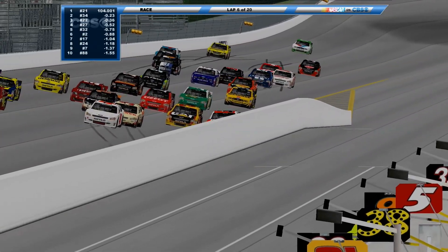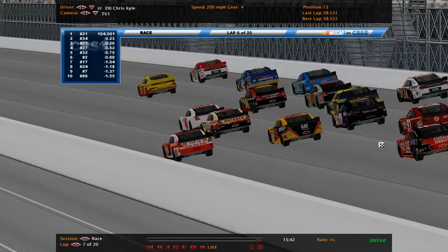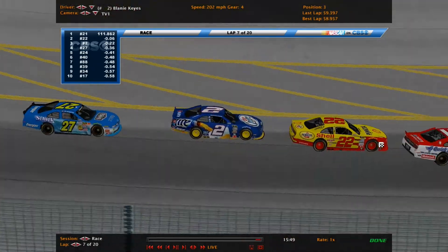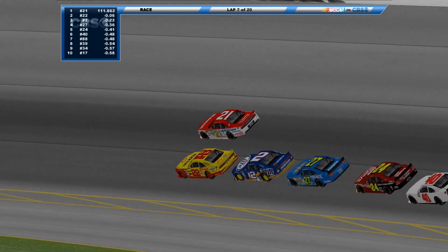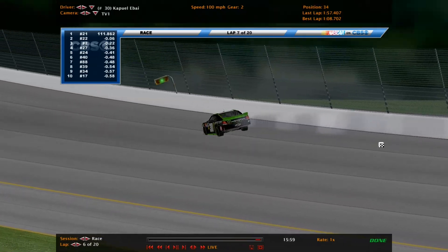Whoa, hang on to it! Everyone checking up, panicking. The 36 to the apron. Friesen is looking for the race lead, and so is Keyes in the 2 car. Oh, that was close — Joey tried to get to the bottom but couldn't get there in time. And the 30 is up in smoke! 30 car's up in smoke.